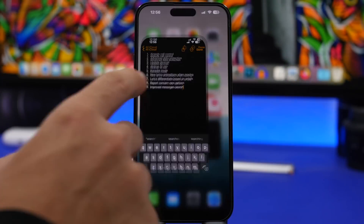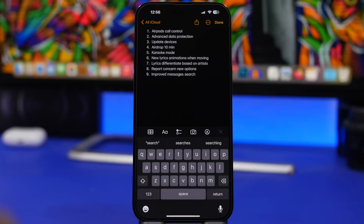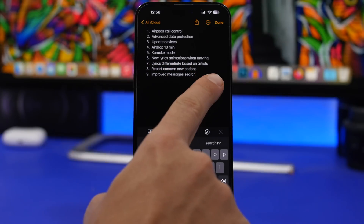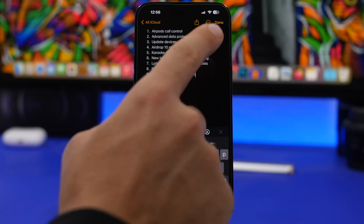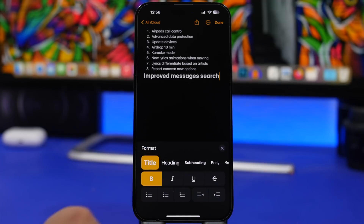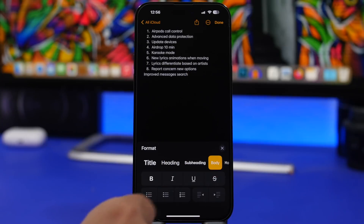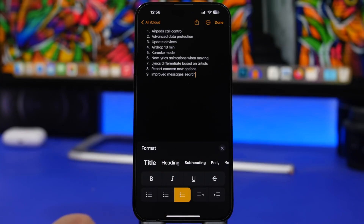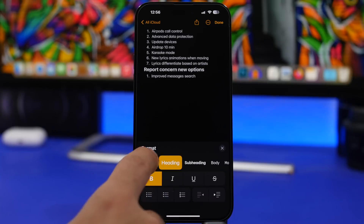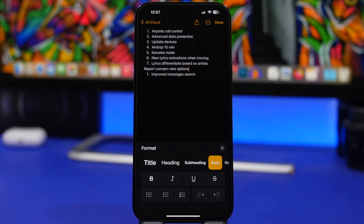We're starting things off with the Notes app. When you go to one of your notes and you want to format a piece of text, you don't have to select the row at all. All you have to do is place the cursor right there at the end of that sentence, and then you can go ahead and format it without having to actually select the text at all.